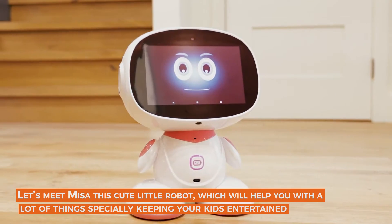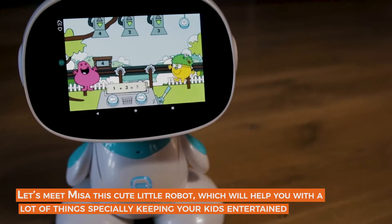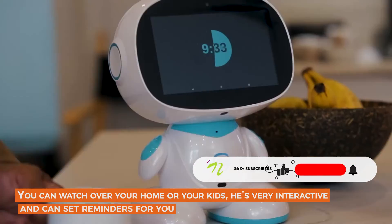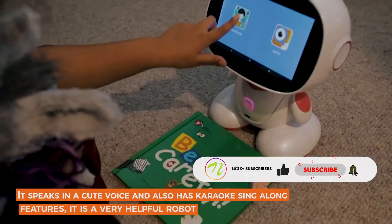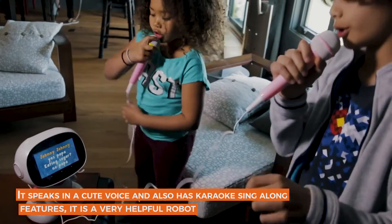Misa — the next generation social family robot. This cute little robot will help you with a lot of things, especially keeping your kids entertained. You can watch over your home or your kids — it's very interactive and can set reminders for you. It speaks in a very cute voice and also has karaoke sing-along features.